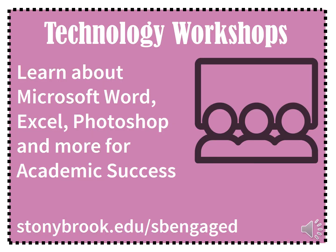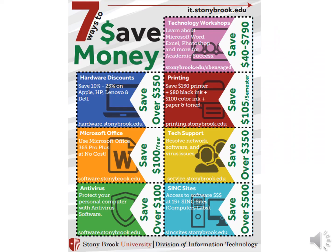Lastly, to ensure your student's academic success we provide free technology workshops like Word, Excel, Photoshop, and coding. These are developed and delivered by students for students, so the content is exactly what your student needs to be successful in the classroom. Here are all of our money-saving tips. Welcome to the Stony Brook family.